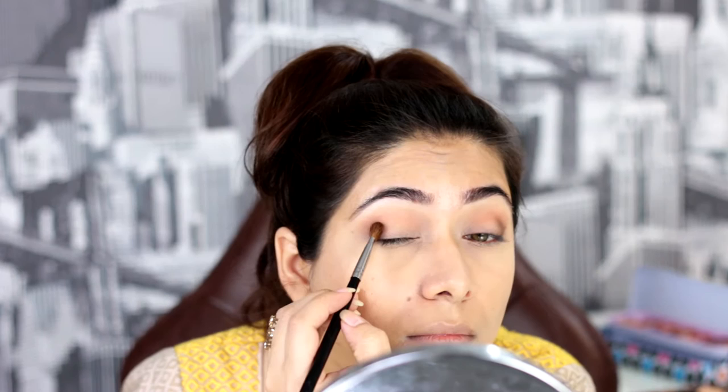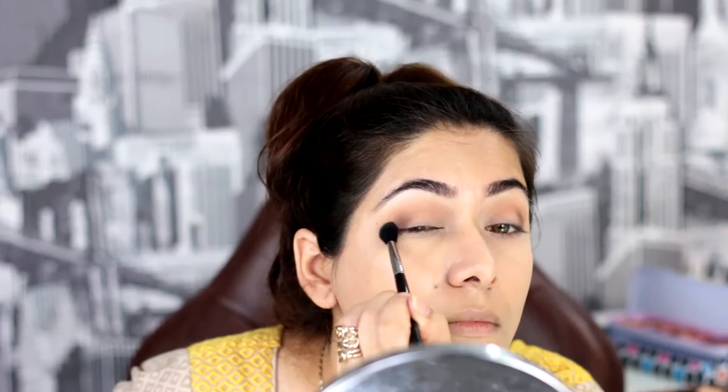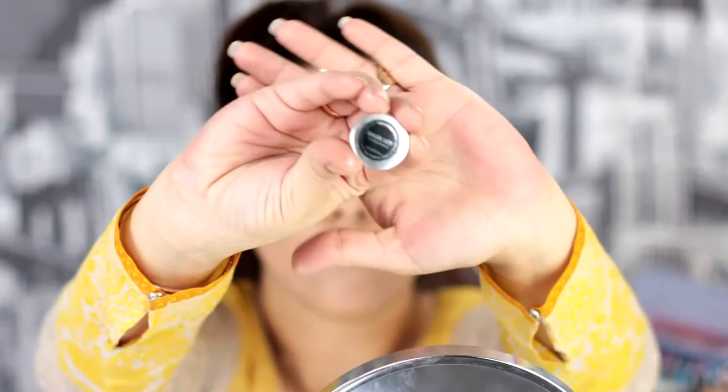This look is very daytime appropriate. If you want it to be nighttime appropriate, you can use a black eyeshadow. Now I'm taking a Sigma E40 brush and blending everything — it has the same Peach Smoothie on it. Blend so you have no harsh lines. Now it's time to use the star of the show, which is Makeup Geek's Foiled Eyeshadow in Magic Act.